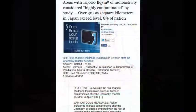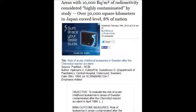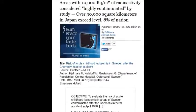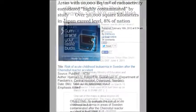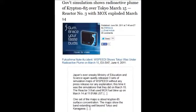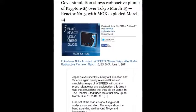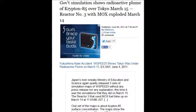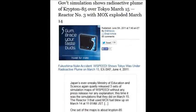An area with 10,000 becquerels per square meter is considered highly contaminated. A study shows over 30,000 square kilometers in Japan exceeds that level — 8% of the nation itself. A government simulation shows radioactive plumes of krypton-85 over Tokyo on March 15th, and reactor number 3 with MOX fuel exploded the day before on March 14th. Krypton-85 comes from the zirconium on the rods burning off.